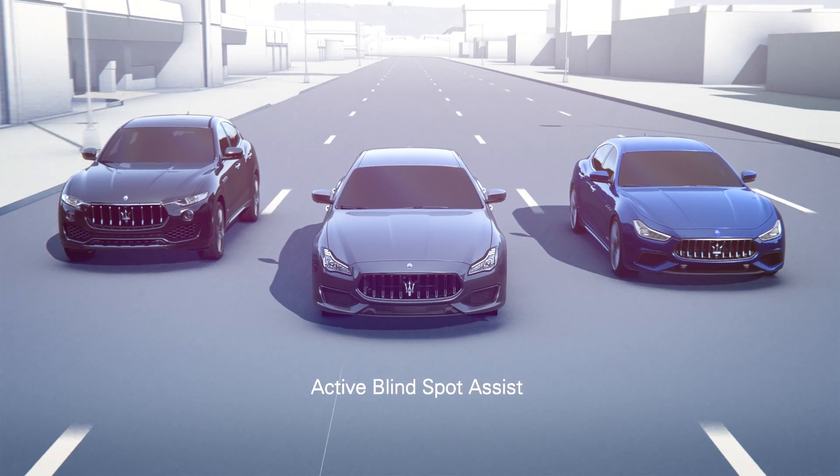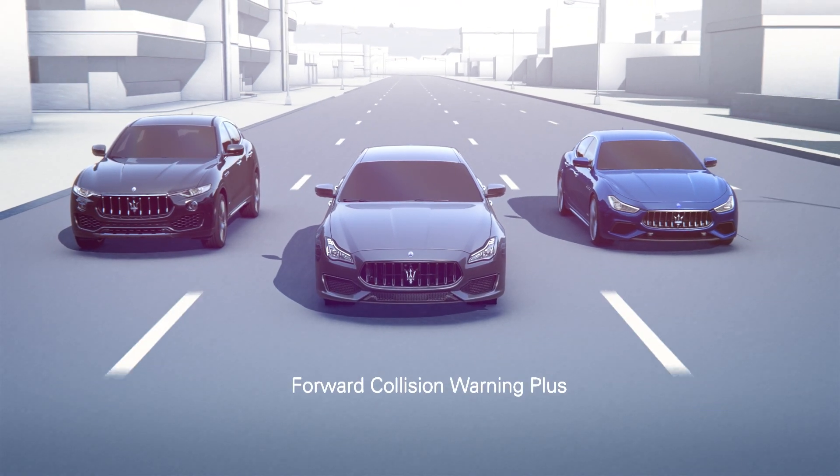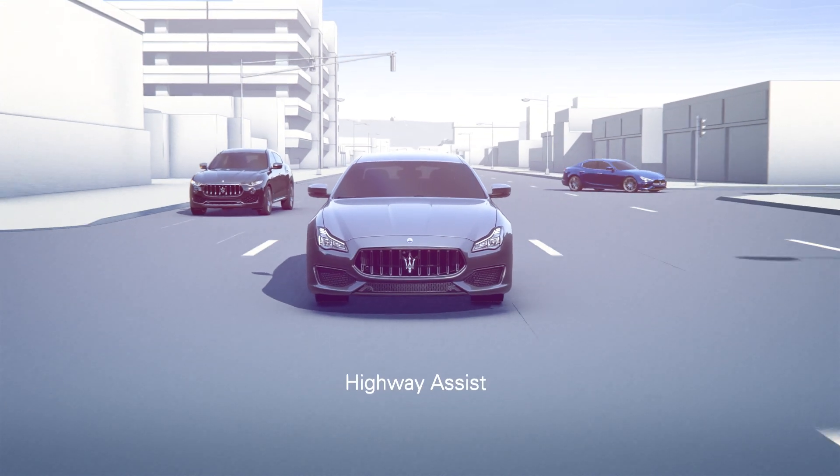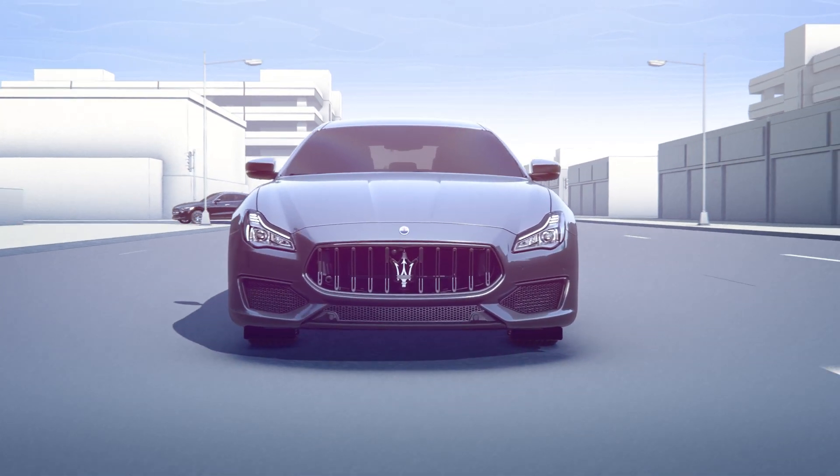The Maserati Levante, Quattroporte and Ghibli introduced new advanced driving assistance systems that enhance your comfort and safety at all times.